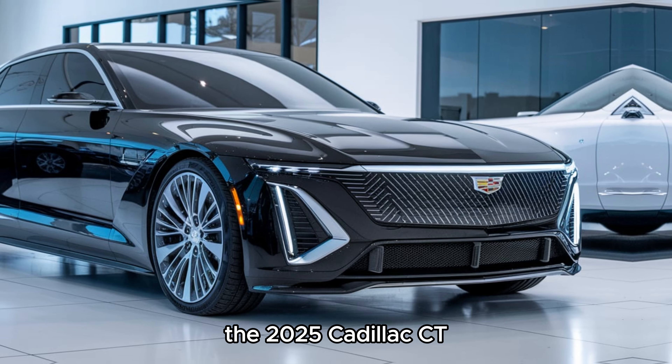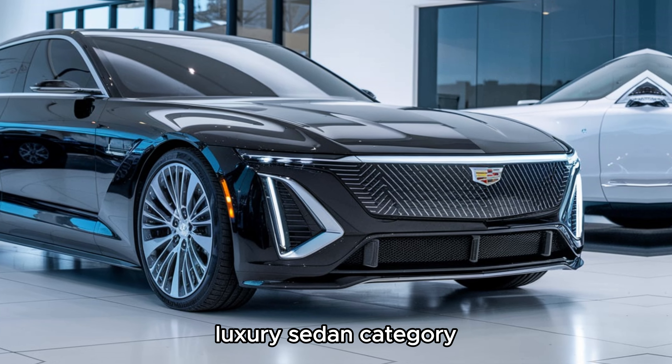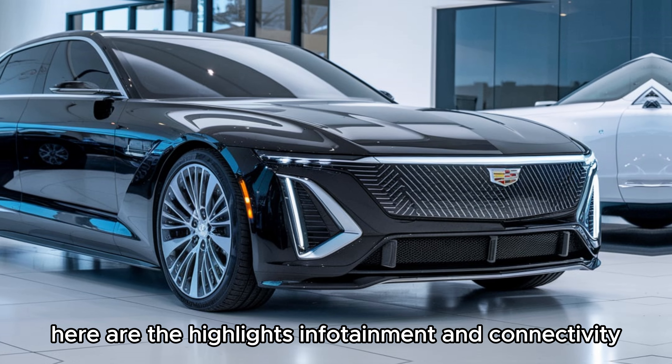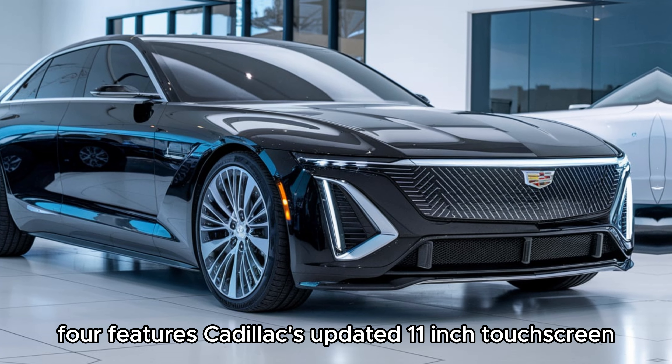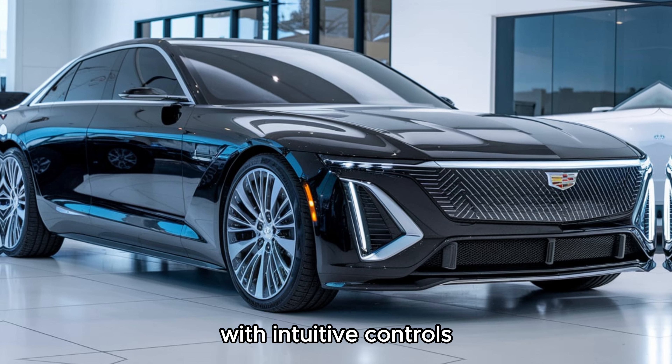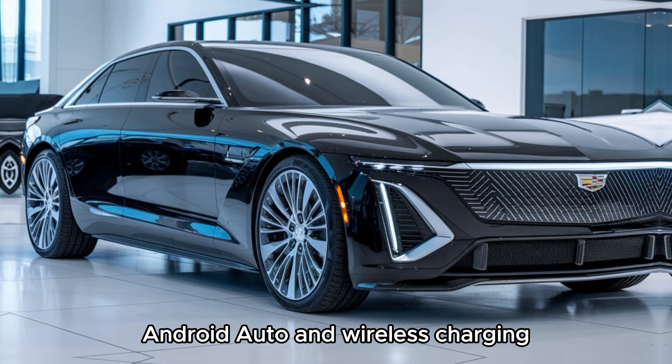The 2025 Cadillac CT4 is packed with features that redefine the compact luxury sedan category. On the infotainment and connectivity front, the CT4 features Cadillac's updated 11-inch touchscreen with intuitive controls and seamless integration with Apple CarPlay, Android Auto, and wireless charging.